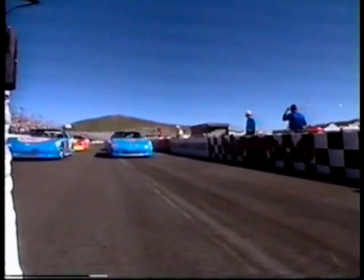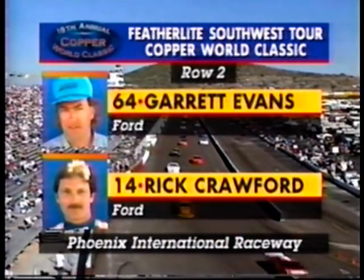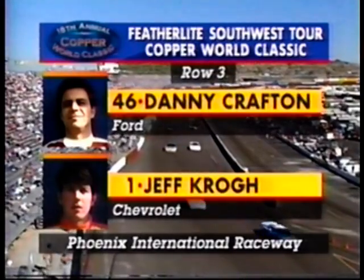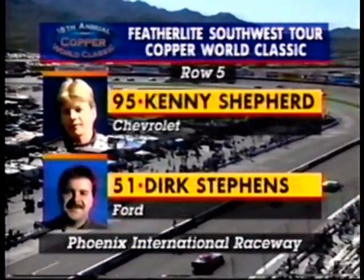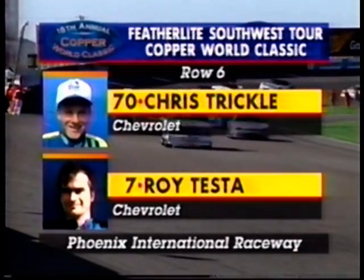There is Ron Hornaday's car on the pole as the field rolls out for the Southwest Tour event. 50 green flag laps. Hornaday with a new track record, 131.4 miles per hour. Lance Hooper, also from Palmdale, California, on the outside pole. Row two: Garrett Evans from Washington, Rick Crawford from Alabama. Row three: Danny Crafton from California and Jeff Crowe from Idaho — never seen this racetrack — qualifying sixth. Bob Lyon from California and Scott Hanson from Wisconsin in row four. Row five: Kenny Shepard and Dirk Stephens from Washington, a Busch Grand National driver. Chris Trickle from Las Vegas and Roy Testa from California in row six.